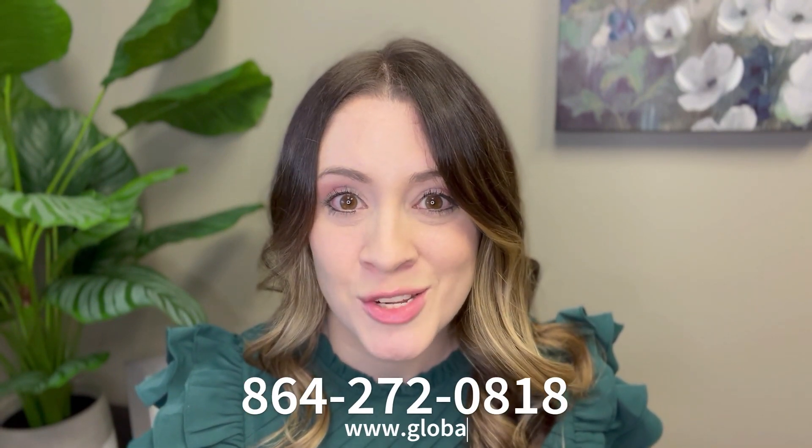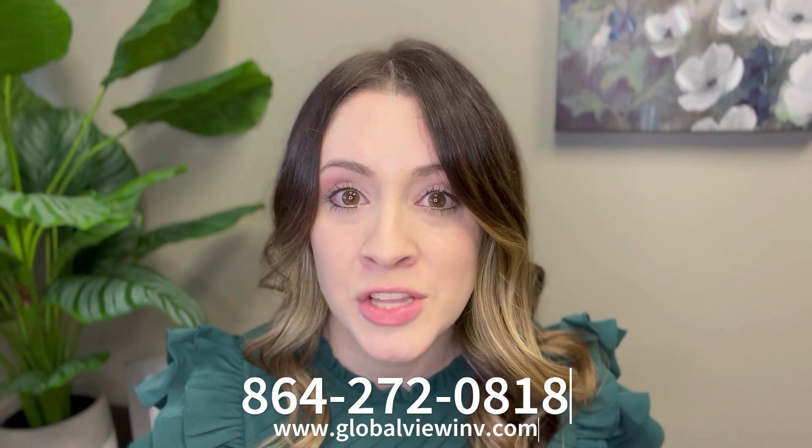If you have any questions, please call us at 864-272-0818 or reach out to us on our website. Thank you.